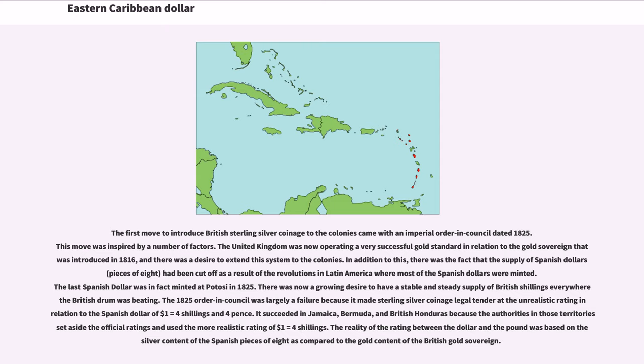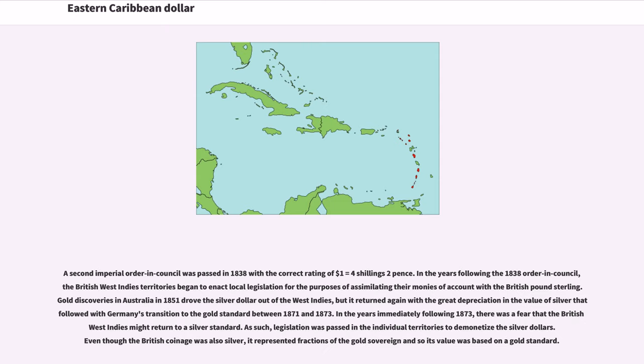There was a growing desire for a stable supply of British shillings everywhere the British flag flew. However, the 1825 order in council was largely a failure because it set sterling silver coinage as legal tender at the unrealistic rating of $1 equals 4 shillings and 4 pence. It succeeded in Jamaica, Bermuda, and British Honduras because those territories used the more realistic rating of $1 equals 4 shillings. A second imperial order in council was passed in 1838 with the correct rating of $1 equals 4 shillings 2 pence.